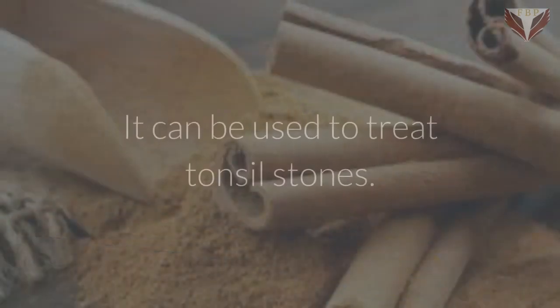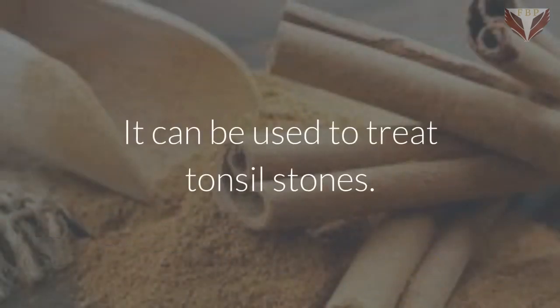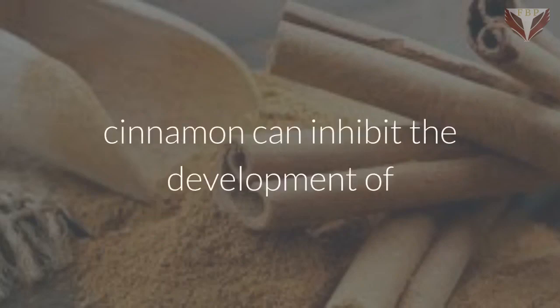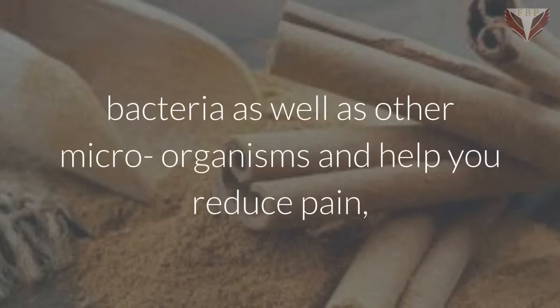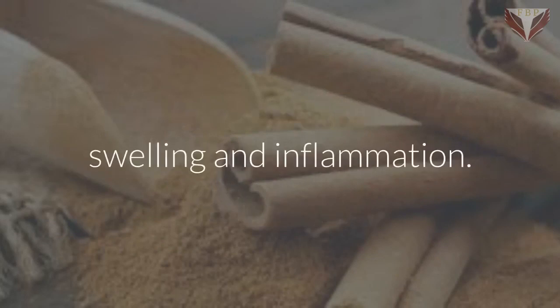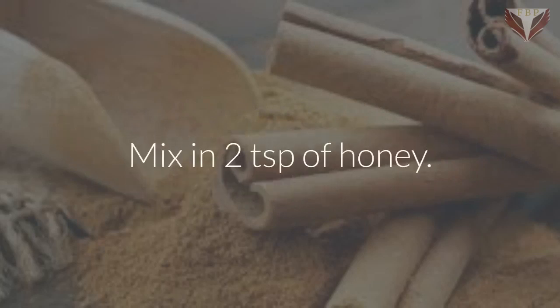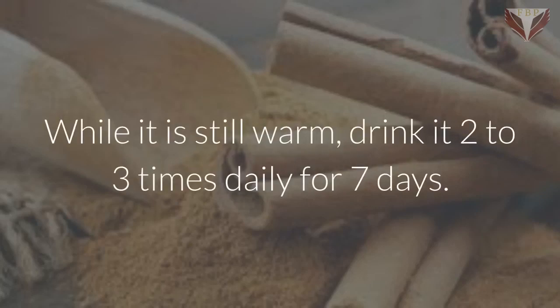Cinnamon. It can be used to treat tonsil stones. Being high in antimicrobial abilities, cinnamon can inhibit the development of bacteria as well as other microorganisms and help you reduce pain, swelling and inflammation. Add one teaspoon of cinnamon powder to a cup of boiling water, mix in two teaspoons of honey, and while it is still warm, drink it two to three times daily for seven days.